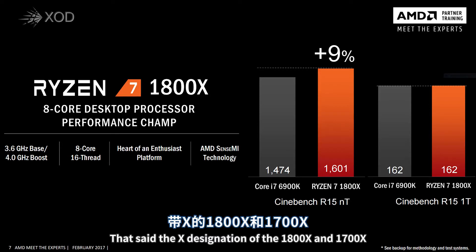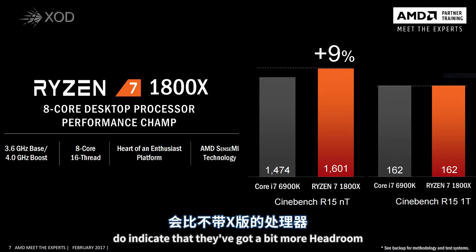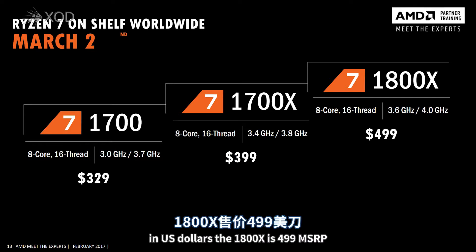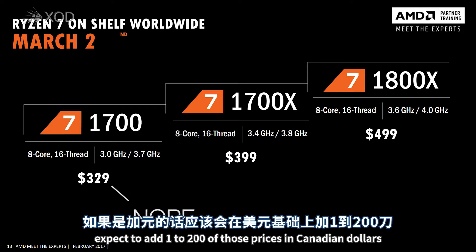That said, the X designation of the 1800X and 1700X does indicate that they've got a bit more headroom to make use of than the non-X versions. But the best part of the whole bit is price. In US dollars, the 1800X is $499 MSRP, the 1700X is $399, and the 1700 is $349. Expect to add $100 to $200 to those prices in Canadian dollars.